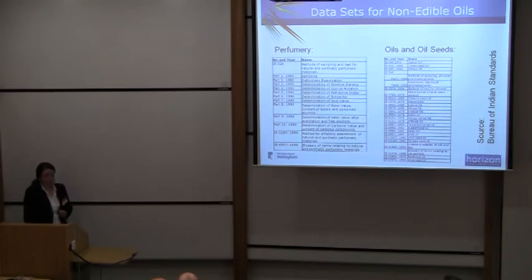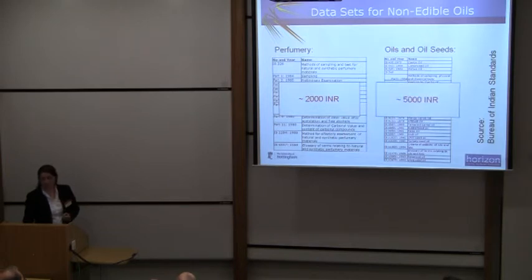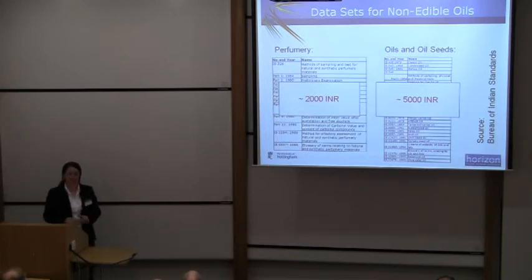Here, however, are some of the standards that you need to comply with just within India in order to be compliant for perfumery and oils — the oils-to-seed target. Basically there are several hundreds of standards that they need to comply to. And, interestingly enough, just to get access to the standards is 2,000 rupees or 5,000 rupees, which makes it frankly just impossible for rural communities to buy this. Another interesting fact is that if you are doing this in the UK, you don't pay for access to these standards. So it's actually an extra barrier to entry for these communities.